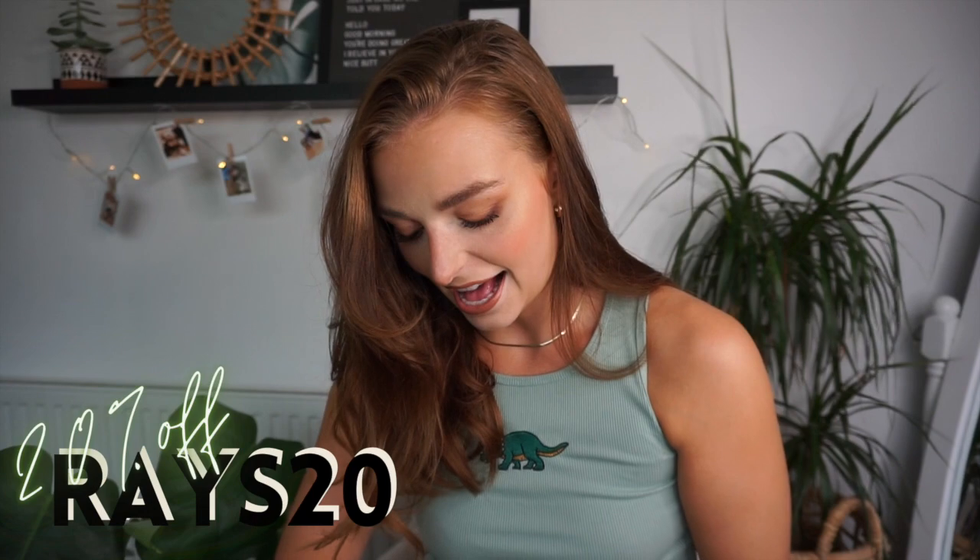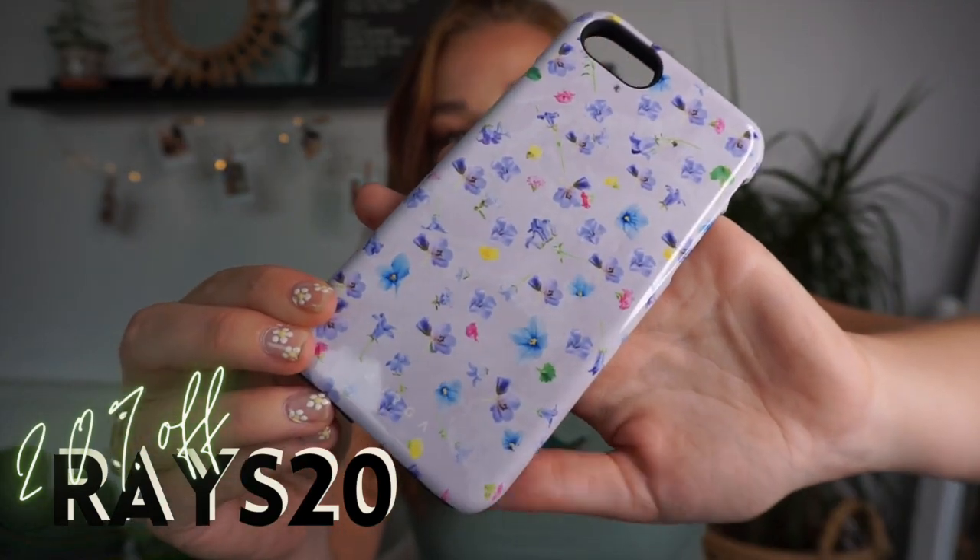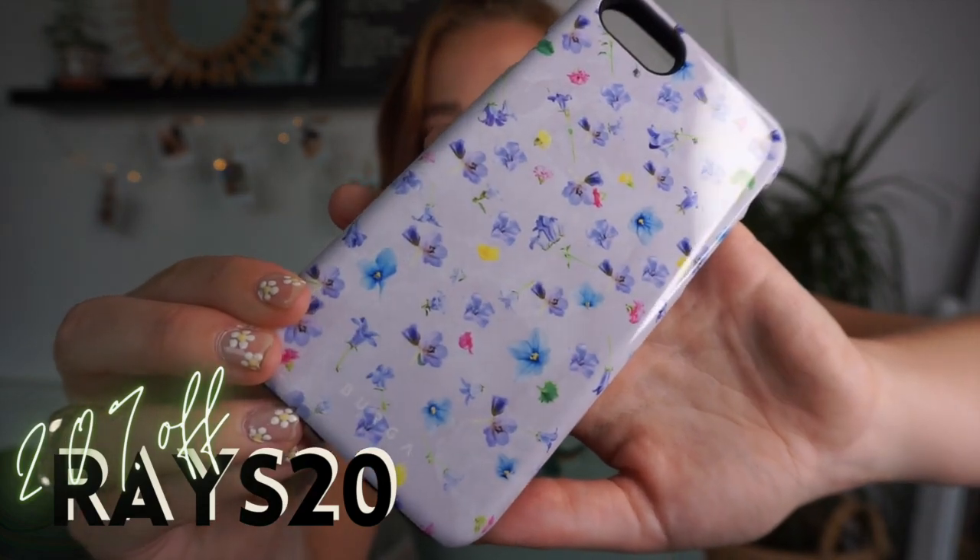Then we have Wildflower, with gorgeous ditzy print all over it, and this is really cute — kind of lilac crystal effect in the background. And we all know how much lilac is in this season, like it is a big colour everybody. So this is one of my favourites from that collection.